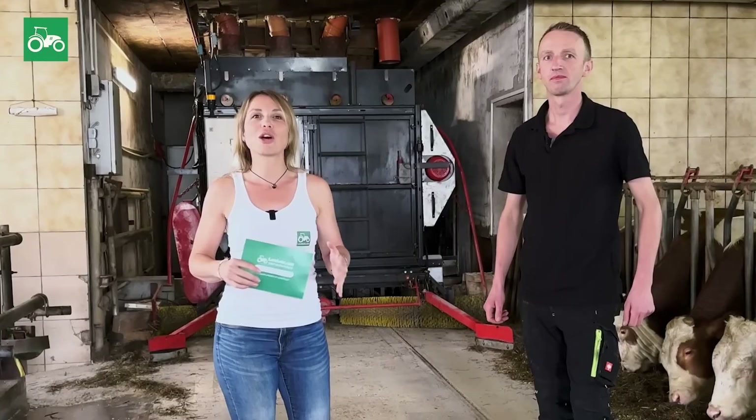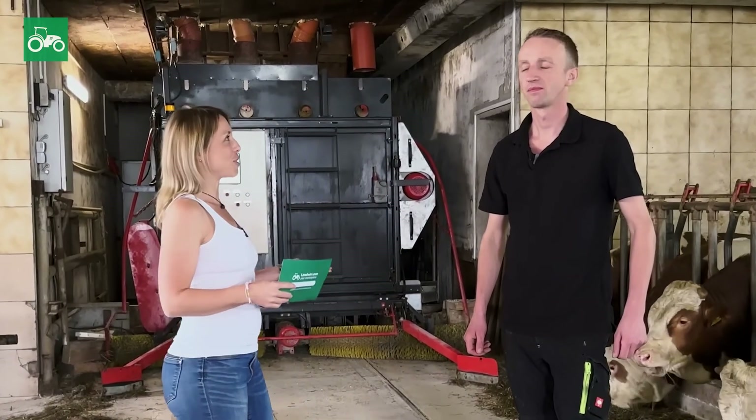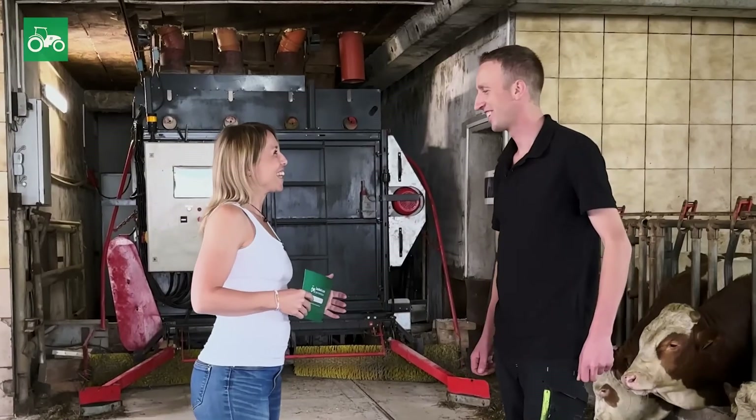Landwirt.com is in Schenkenfällen, Mühlviertel region, looking at the fully automatic feeding robot built by Mr. Günther Fleischhandel. Hello, Günther. Hello, Denise.